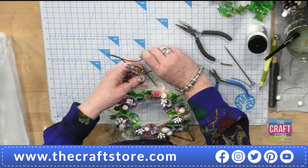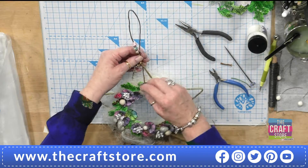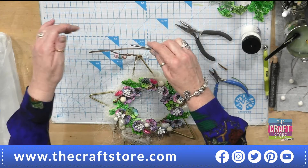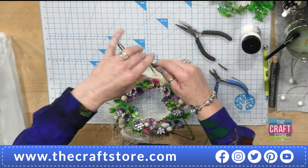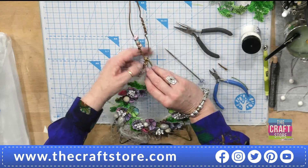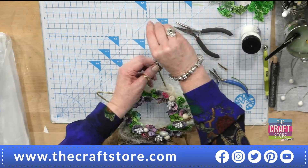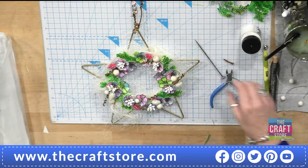I'm just going to wind that wire around and squeeze that end in so it doesn't catch on anything. Coming back in and making it quite tall. I'll show you how I did those twirls - I just use my pokey tool, wrap it around, and it gives you a nice sort of twirl. Then put it back through and wrap it like so. Then I can hang it up - I've got a couple of bells as well. Let me hold it up so you can see it.